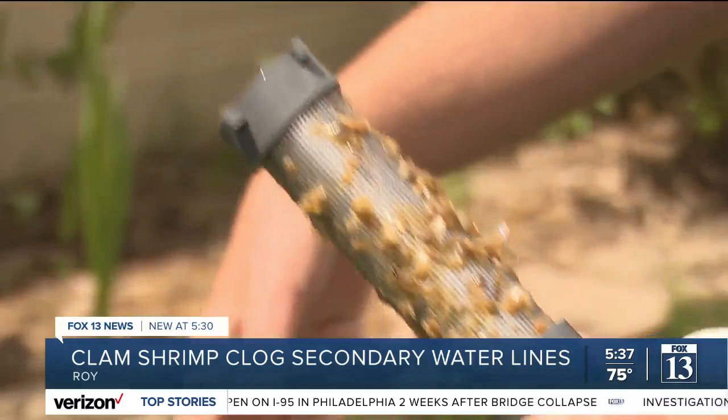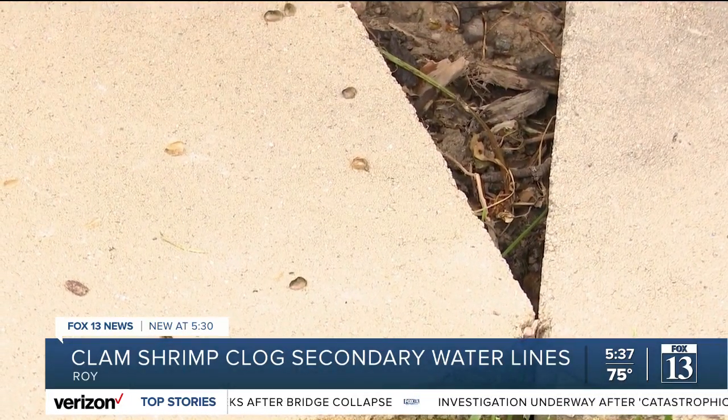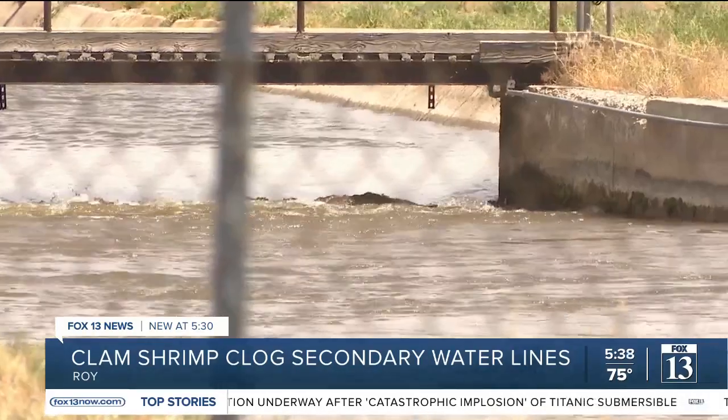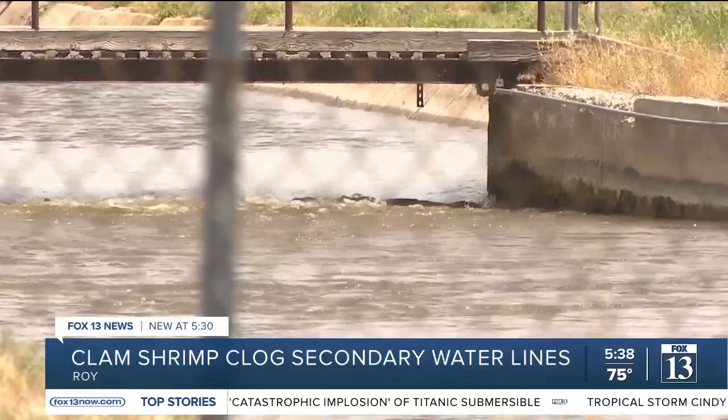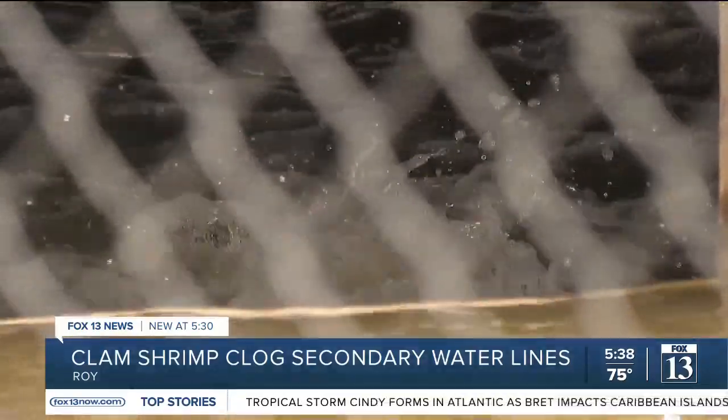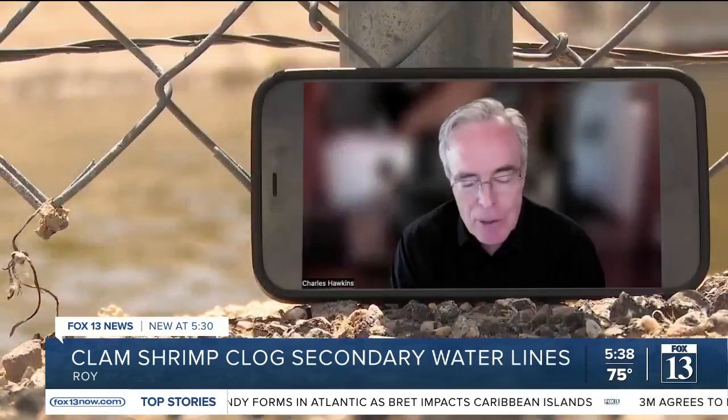Although they may be an inconvenience to homeowners, Hawkins says seeing these organisms is no cause for concern. We use invertebrates as indicators of water quality health. Certainly the presence of these organisms isn't indicative of there being a problem per se. It's good that we're seeing them.